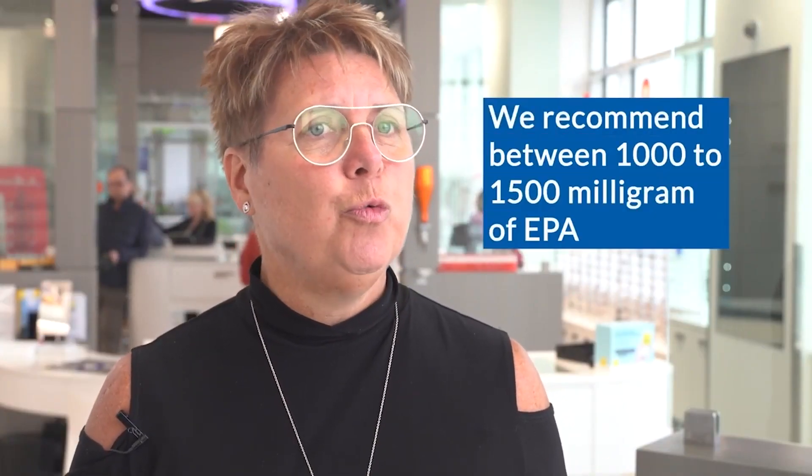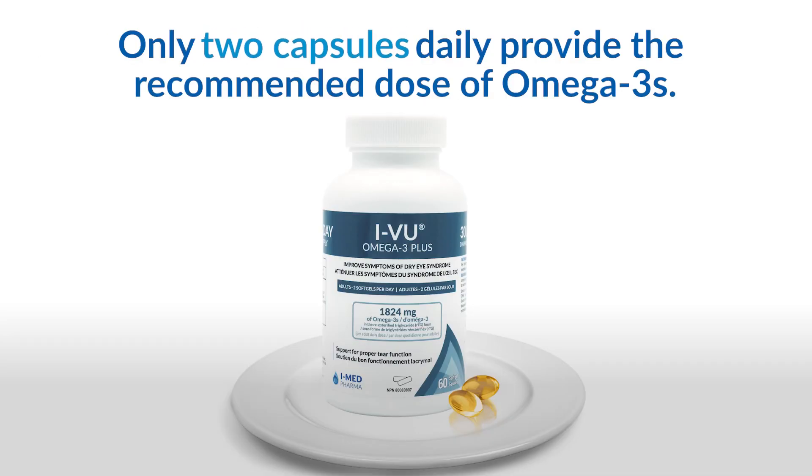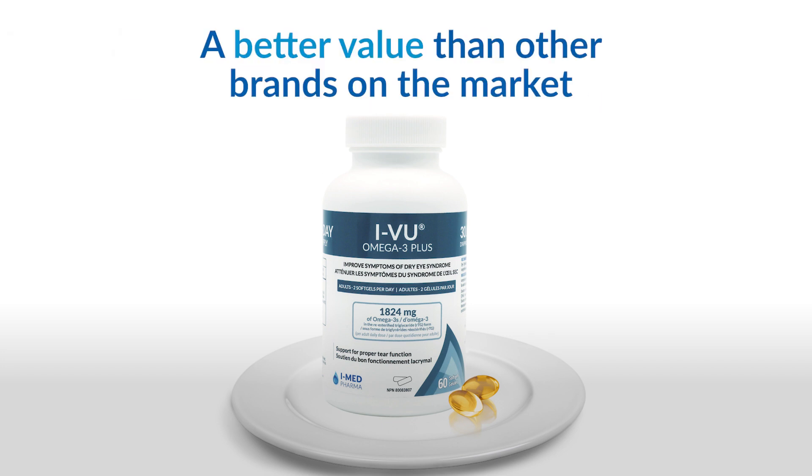Usually we recommend between 1,000 to 1,500 milligrams of EPA — not of omega-3. So if a pill contains, let's say, 500 milligrams of EPA, we need two capsules per day to obtain the minimum dosage.